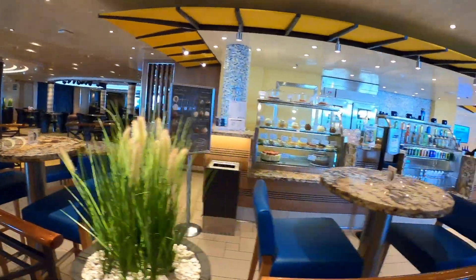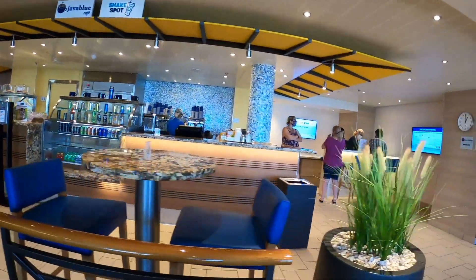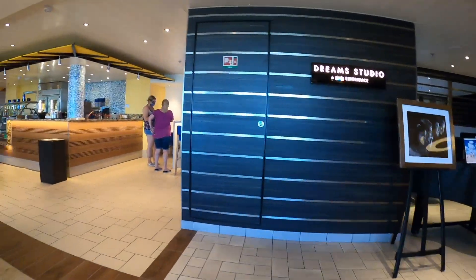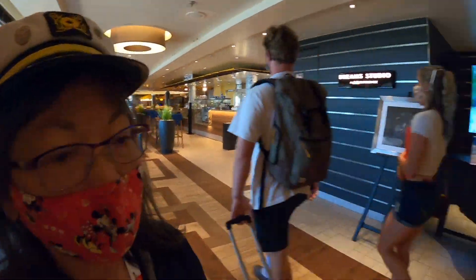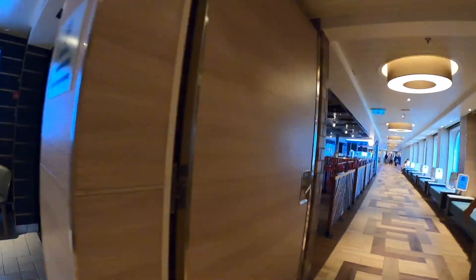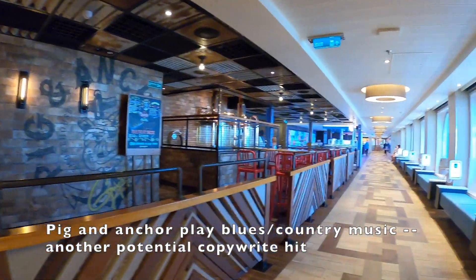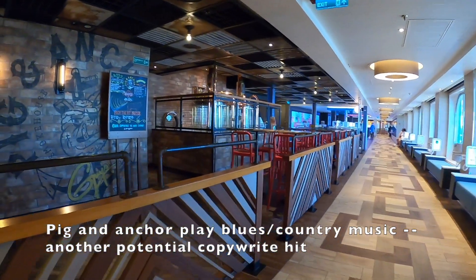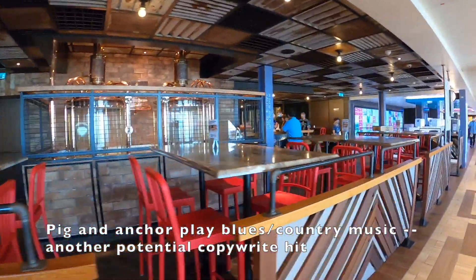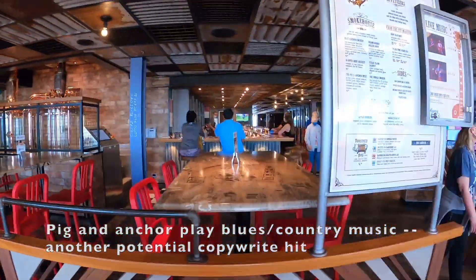In this video we're just kind of walking around. There's a place to get coffee and shakes, although I never saw anybody buying shakes. Then here's the picture gallery where you can check out all your photos. We're approaching the Pig & Anchor, which is a barbecue place. They play kind of blues, country western music and it's pretty loud. They also have a lot of craft beers here, which is really good.